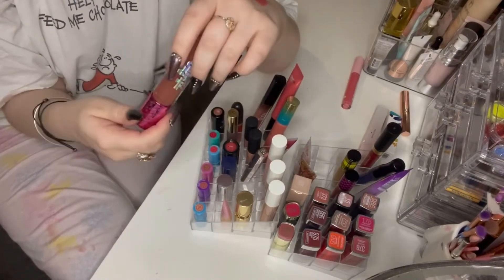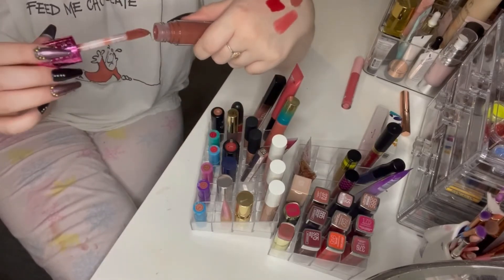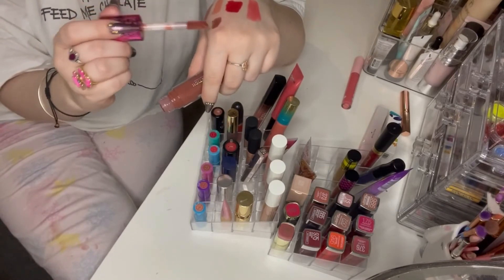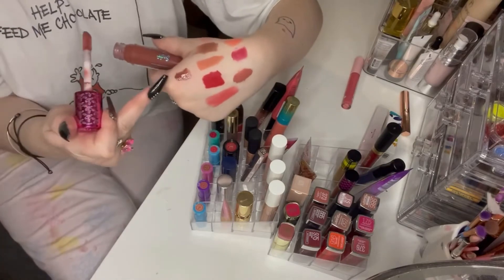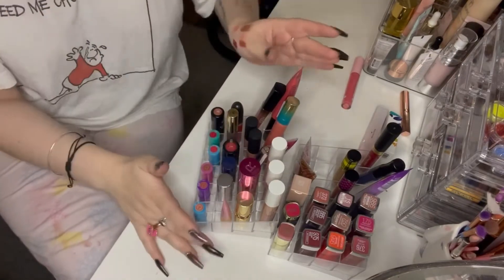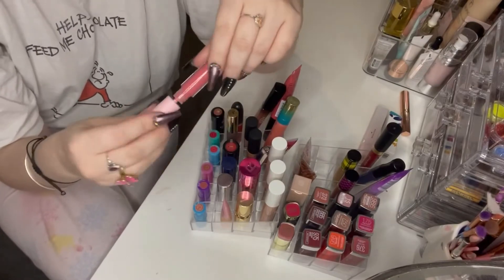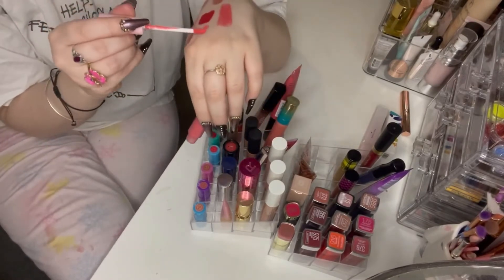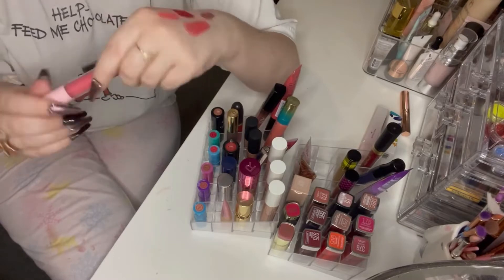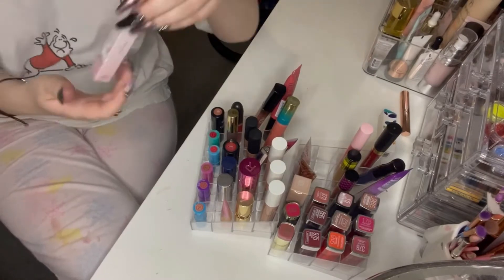Honestly, it's going to take me years to actually finish the Bratz gloss so I can still have it in my collection for a while. It's a lovely minty, plumping, brownie nude colour. There's also this Soda one — I'm not sure about the formula, it's not a colour I wear very often because it's very bright and quite thin. I'm going to leave that one at the back since I don't know if I'll use it.